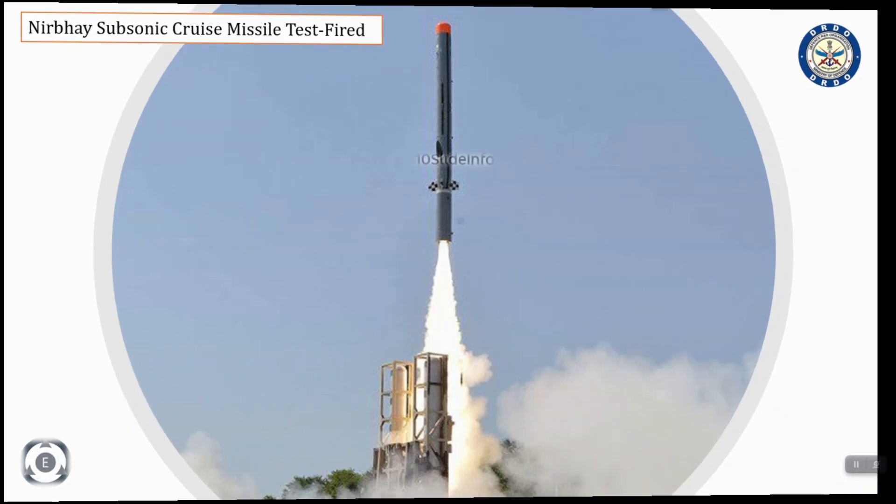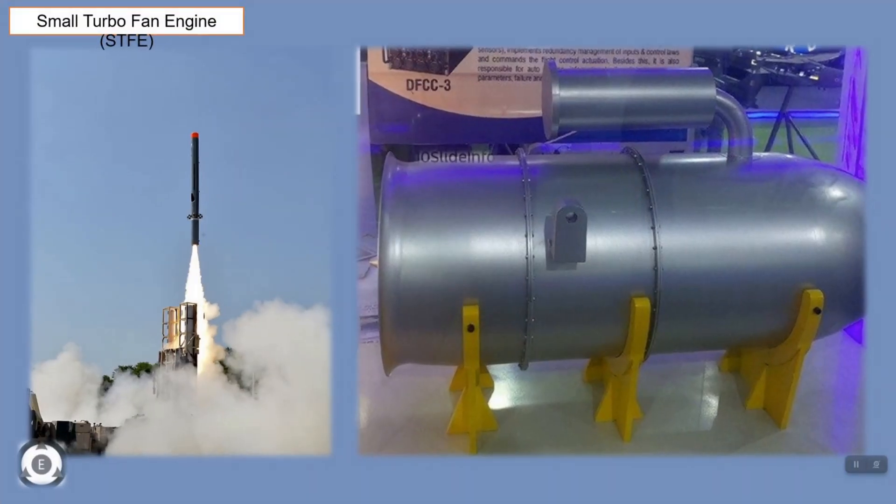Not sure if the missile was fitted with the indigenous 450kg thrust-class small turbofan engine which was developed by the Gas Turbine Research Establishment. Nirbhay cruise missiles presently are powered using the Russian-made NPO Saturn 36MT mini turbofan engines, and DRDO wanted to validate the indigenous small turbofan engine propulsion system.